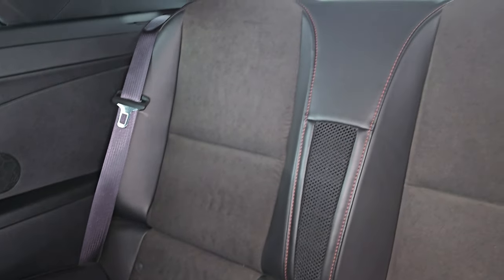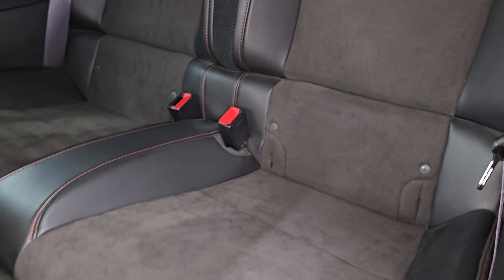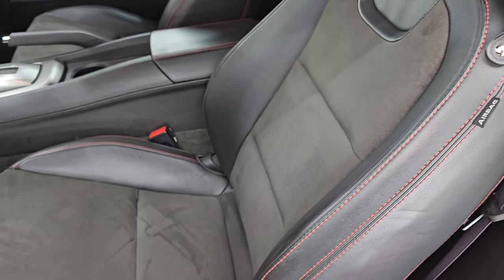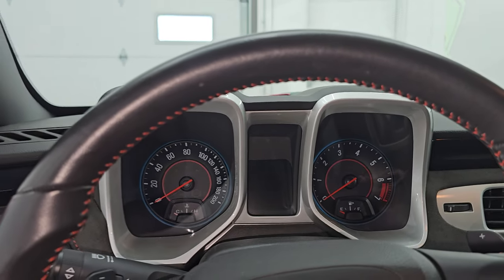The back seats are in excellent shape as well. You have the LATCH child safety system and you get the red stitching back there too. Let's hop inside, check out the miles, the radio, and everything this one has to offer on the interior.